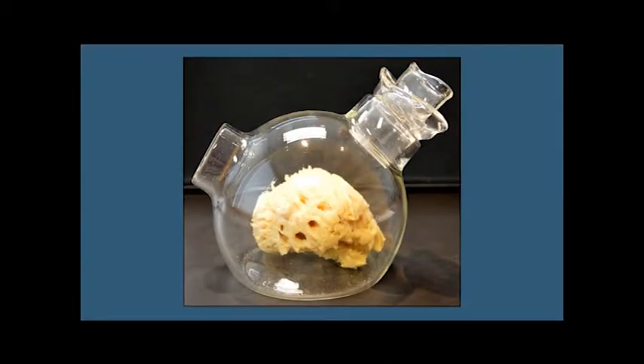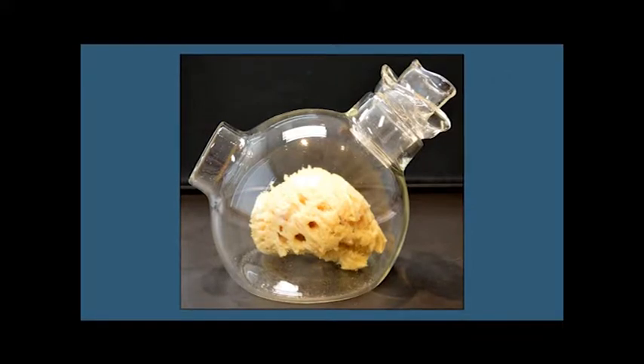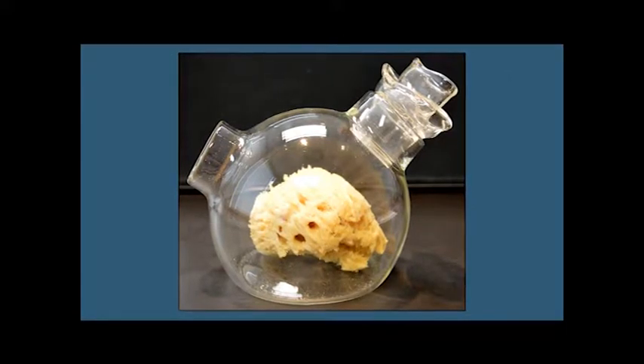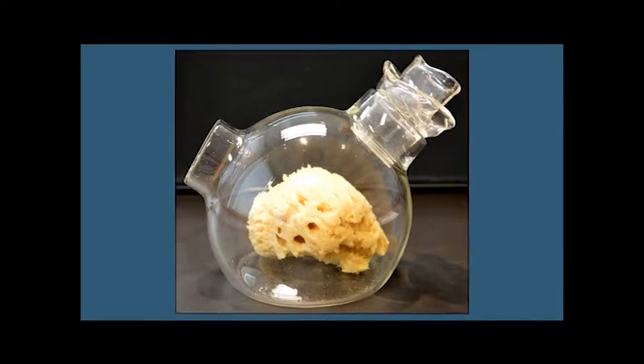I'm holding a replica of the Morton Inhaler. This inhaler was created after the Department of Anesthesia and Biomedical Engineering at the Massachusetts General Hospital provided measurements. The inhaler was funded by Ayerst and given as a gift to the Wood Library shortly after the ASA moved headquarters to Park Ridge, Illinois.